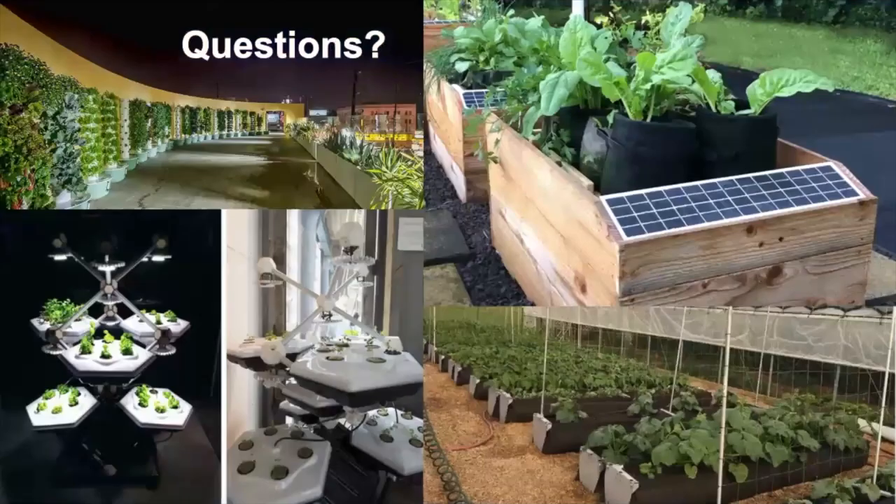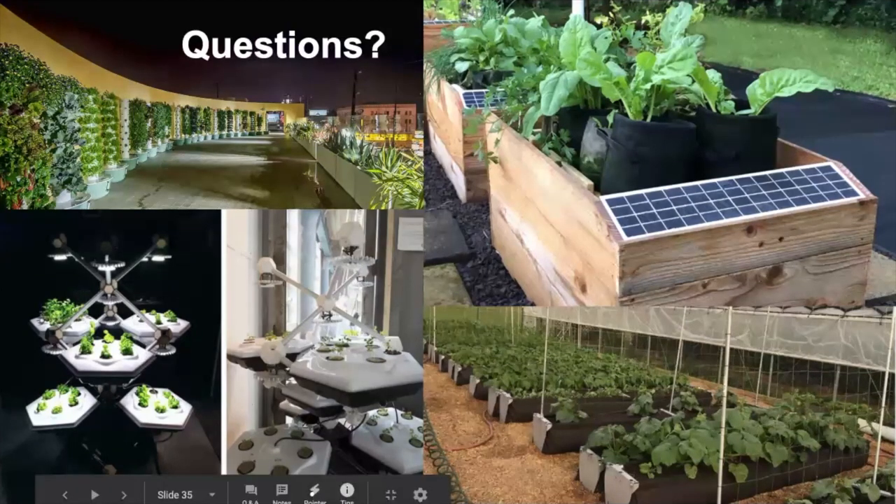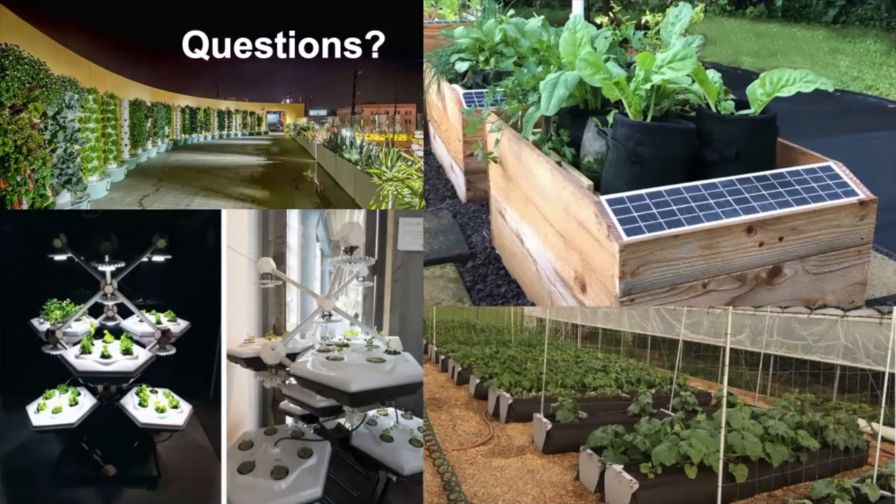That pretty much sums up everything, and now is a good time to take questions. If you're interested in getting a farm amenity or exploring that with our free planning and design, shoot a comment into the space and we'll follow up to get your exact dimensions, startup costs, yield, and cost of consumables for the year.